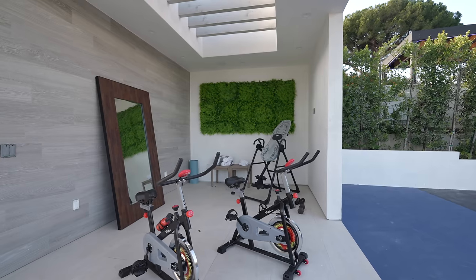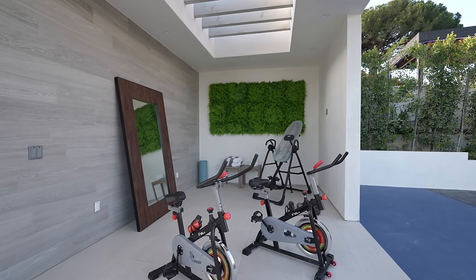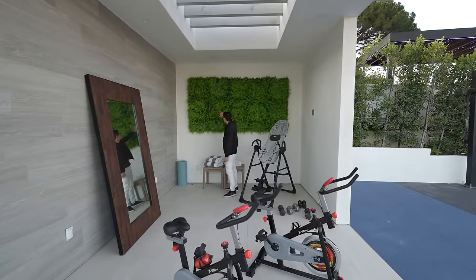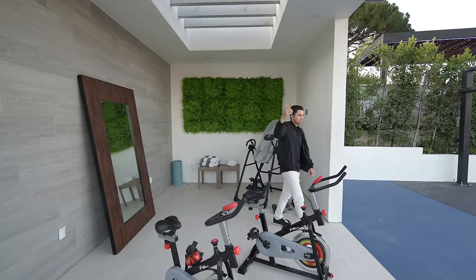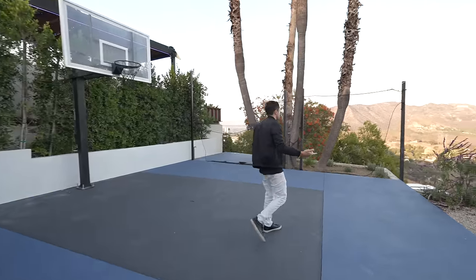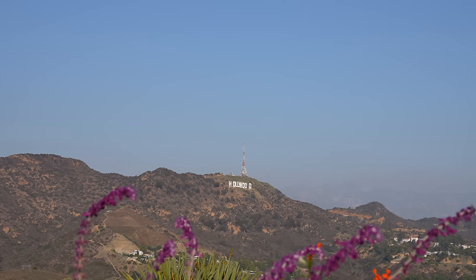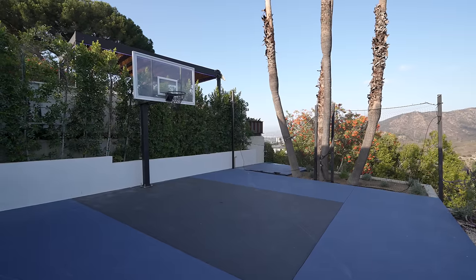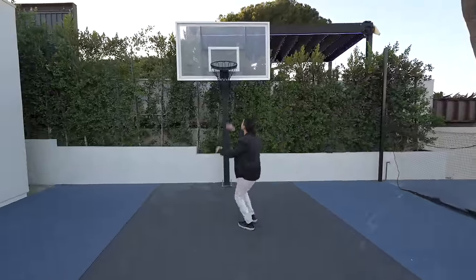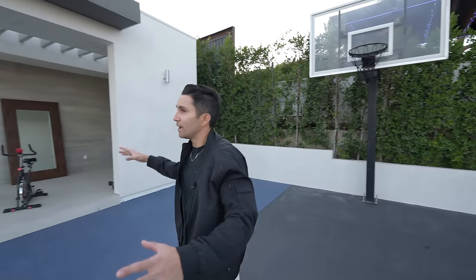And on the other side, your outdoor gym. You can obviously make any portion of your outdoor area into a gym — put a couple of Peloton bikes, some weights, and you've got a moss wall, recessed lights, and built-in speakers. And now this is why we're here — we're on top of a mountain in Los Angeles in Hollywood. You can see downtown LA to the right, the Hollywood sign directly in front, and there's a basketball court right here. Regulation size. Incredible.